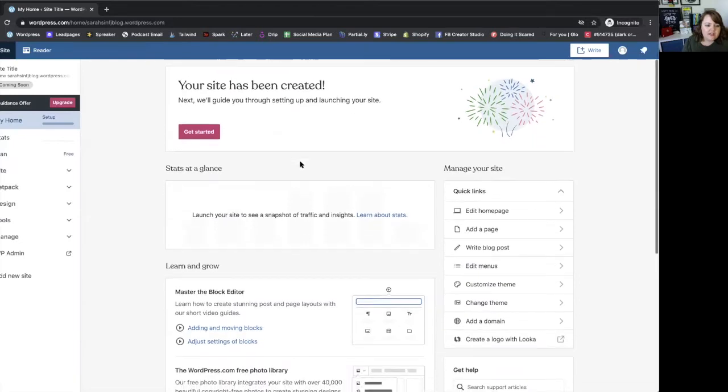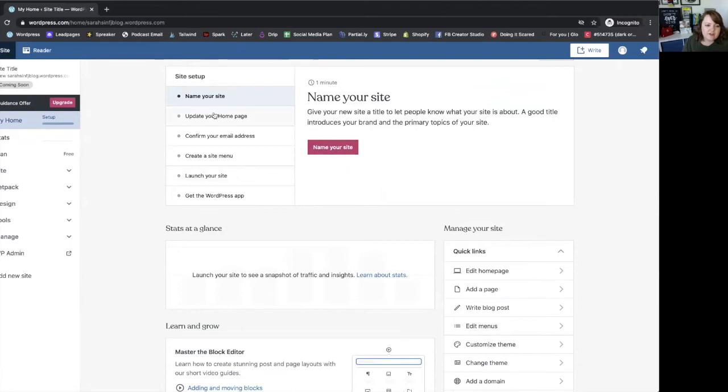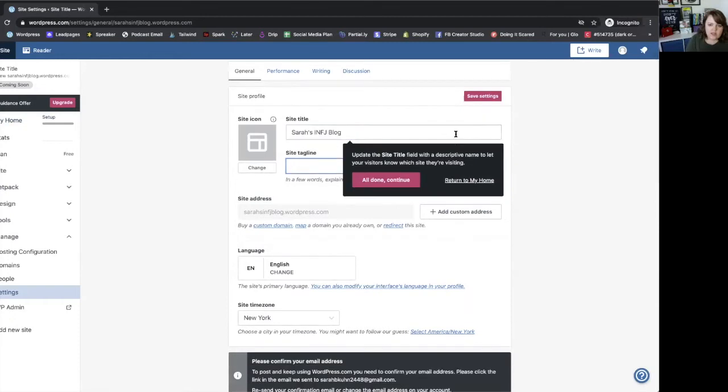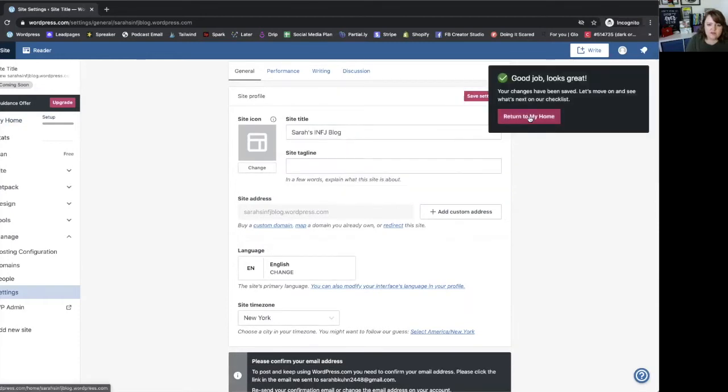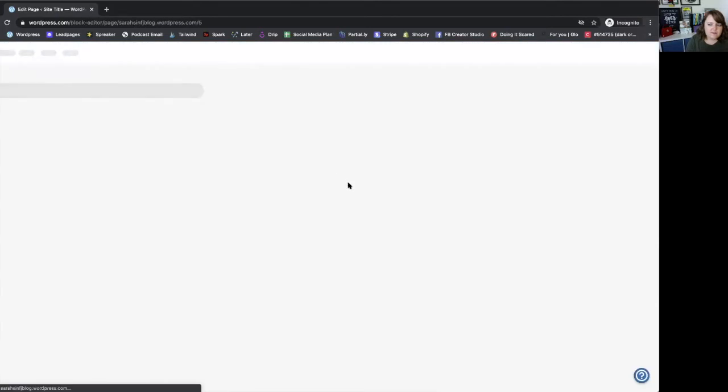Your site is created here and it will walk you through everything you need to do: name your site, set up your home page, confirm your email — everything you need. It can be that simple. Edit your home page. You don't have to be technical or a website builder in order to build one of these sites. It can be super easy and simple to begin with. It does not need to be fancy.